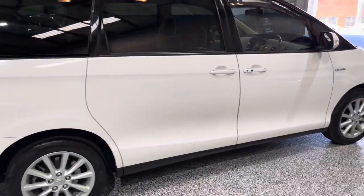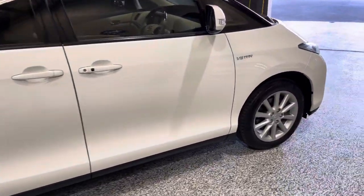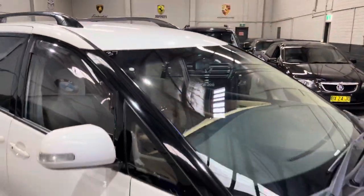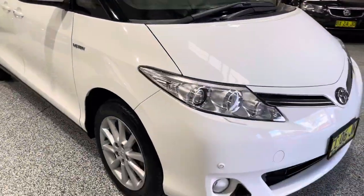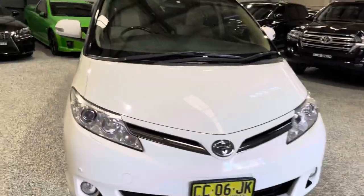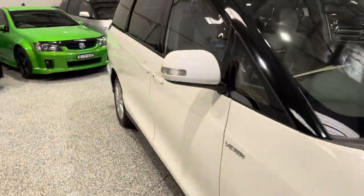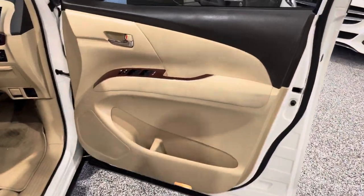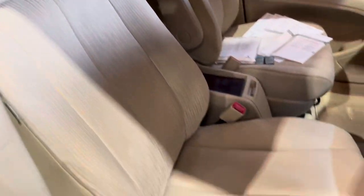Just moving along to this side — once again nice and clean, no damage to speak of, very good condition all around especially for the age. This one does have tinted windows for a bit more privacy.